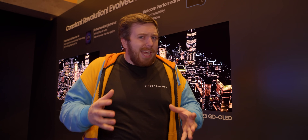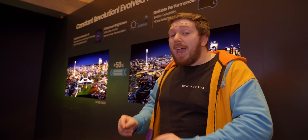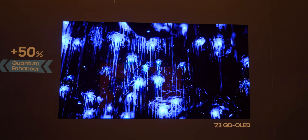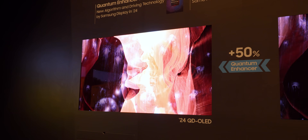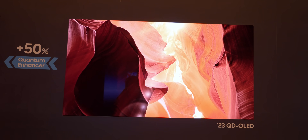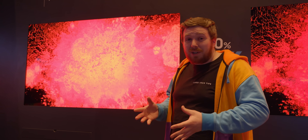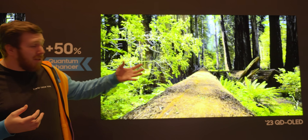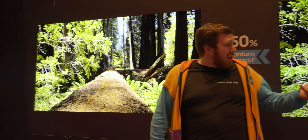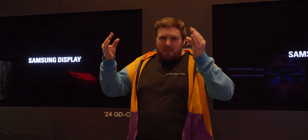A lot of the QD-OLED action has been in the monitor space, and we're going to be showing you a lot of cool videos about that very soon. But in the TV space, brightness is the game. The next generation of QD-OLED panels is going to be 50% brighter, going from 2,000 nits to 3,000 nits peak brightness. It's really hard to show on camera, but honestly it can get almost too bright at times — we're almost losing details with just how bright it is.